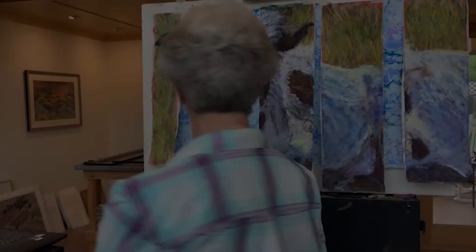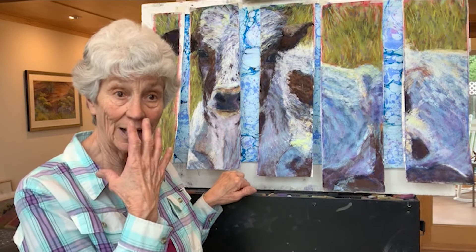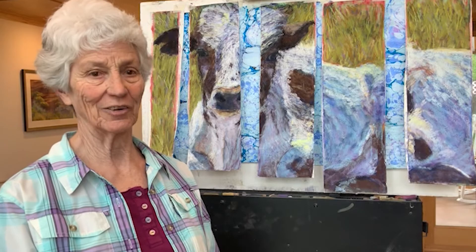Pastel dust is a problem for most pastel painters. I use a dust mask because I've developed an allergy to the pastel dust. I also have an air purifier — a device that catches most of the dust as it comes down off the painting and goes into the filter. So I found a few helps for that allergy.